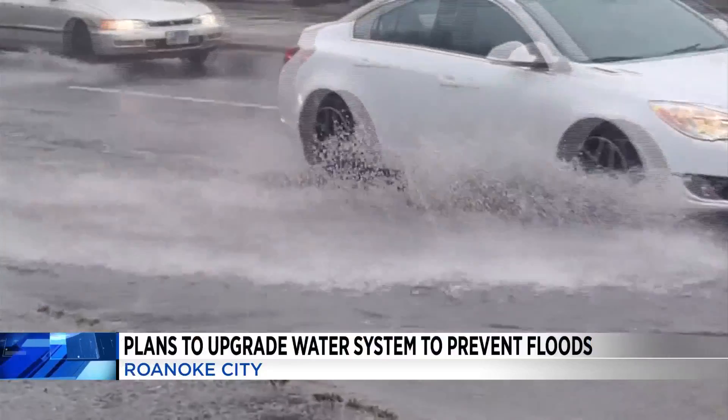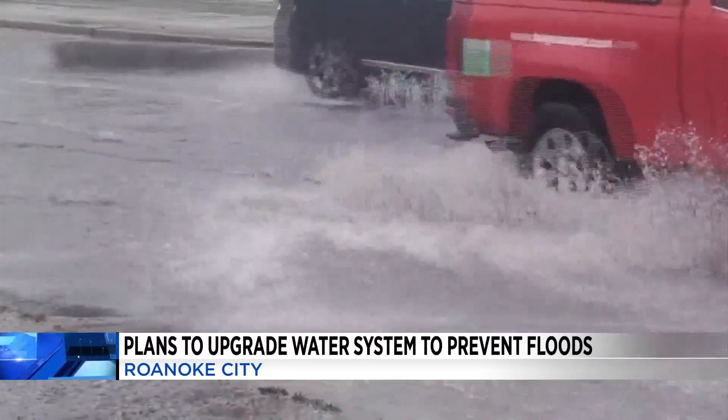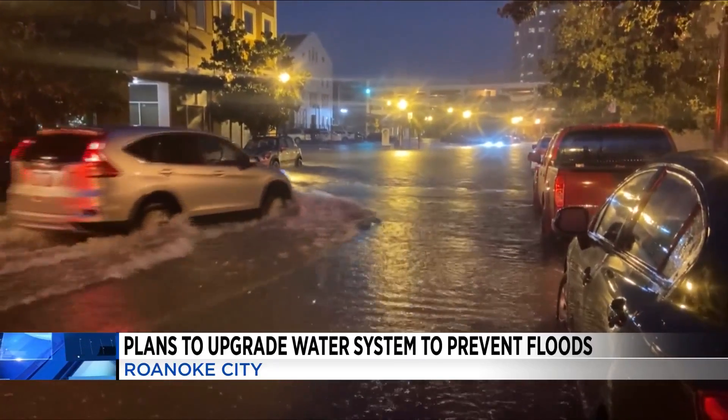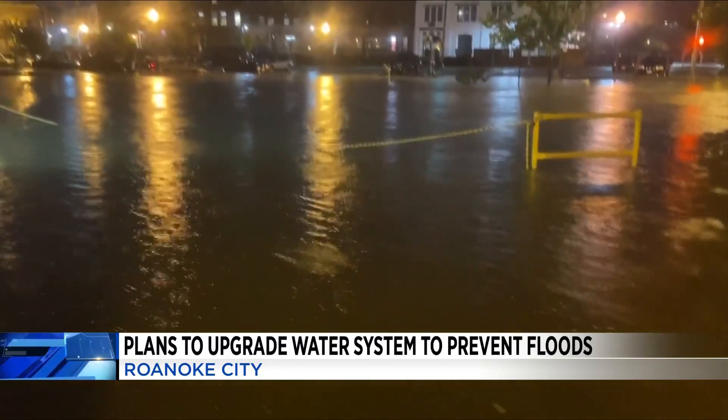Roanoke City is looking to make long-term upgrades to its stormwater system to prevent flooding downtown. This morning, staff presented long-term plans to City Council. The plans would create several projects over the next decade to upgrade and fix existing systems to prevent flooding downtown that you're seeing right here.